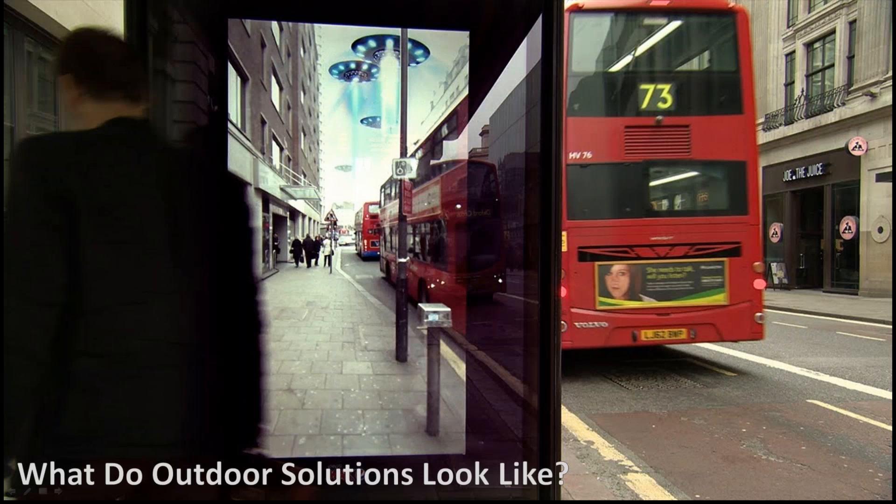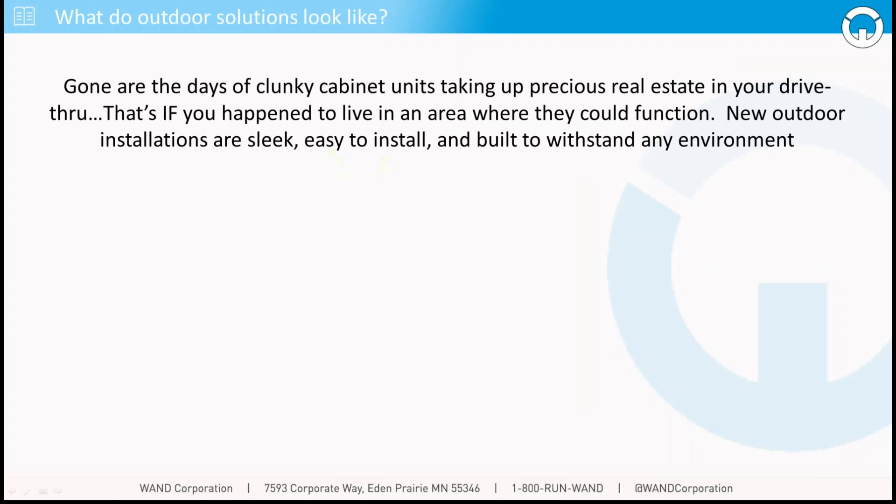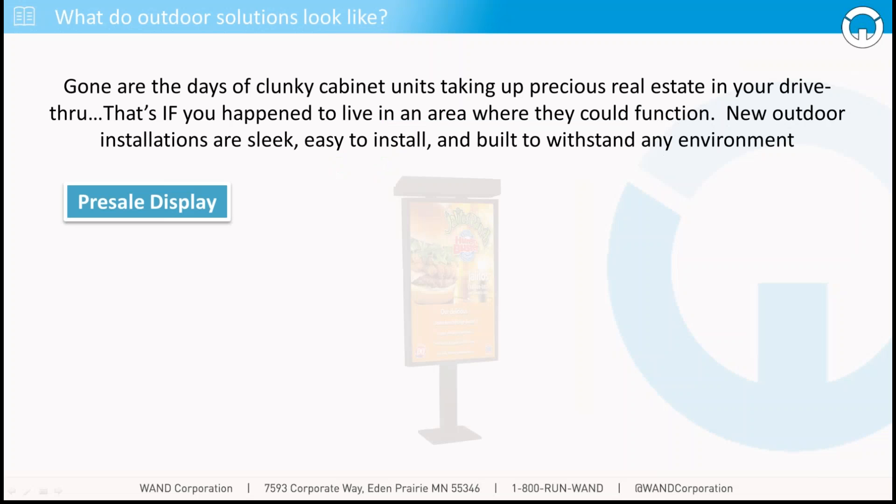So what do outdoor solutions look like? I'm going to turn it over to Jason, and he's going to talk about the solutions that have entered into the marketplace recently. I wanted to take a look at what outdoor digital menu solutions look like for a couple of reasons. First, they're ever-evolving right now — this is an industry that is rapidly improving, rapidly releasing new technology. Also because there are a lot of different fundamental uses for how outdoor digital menu displays work.